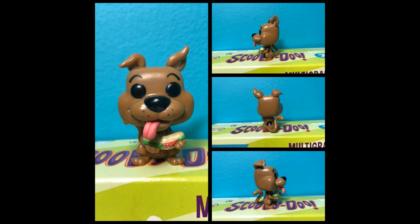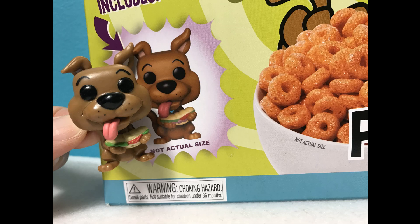The figure measures one and three quarter inches tall. The front of the box shows a picture of the figure and says it is not actual size, but if you hold the figure up to the picture it is actual size.